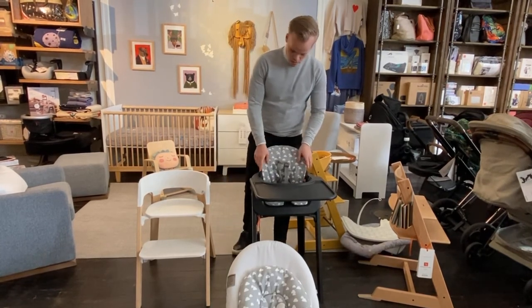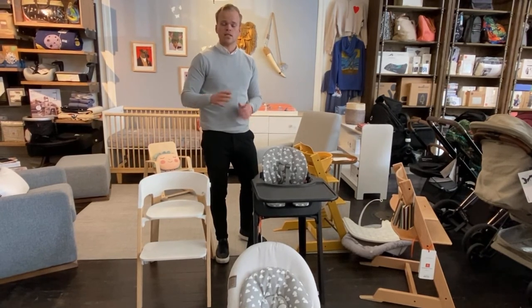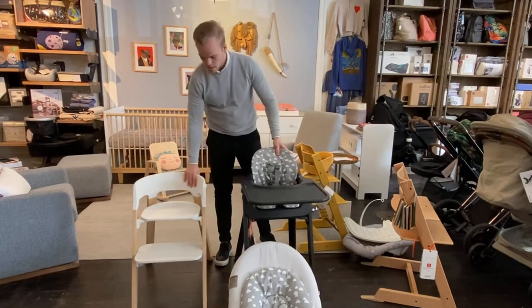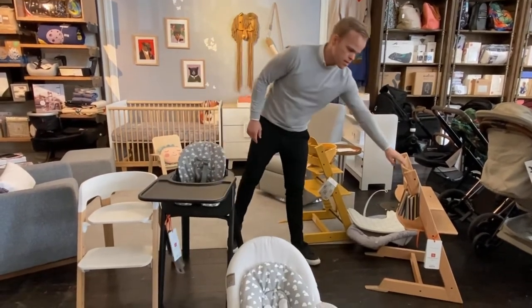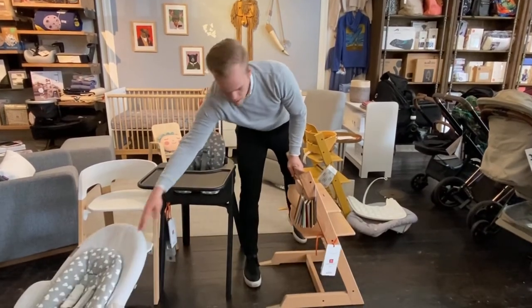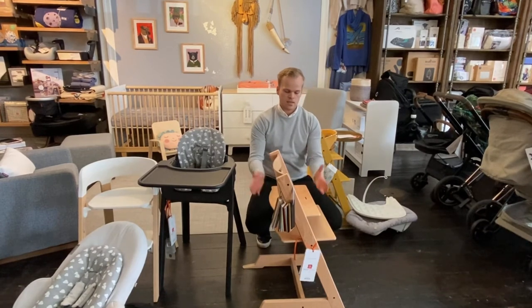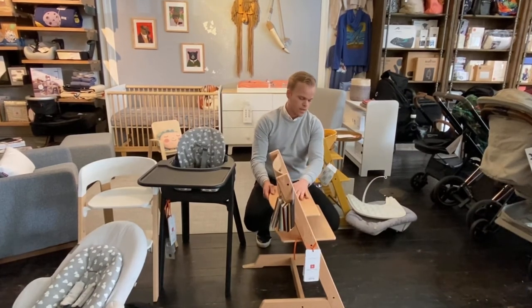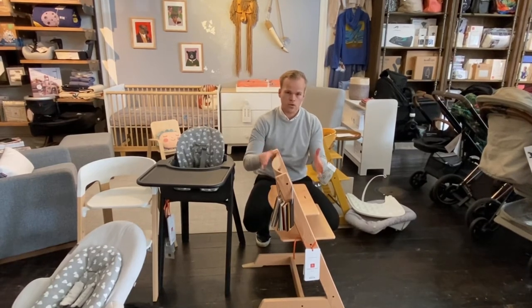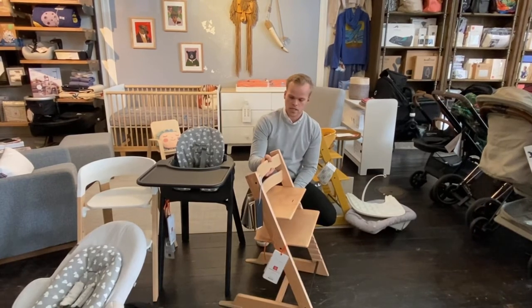Another unique feature is that you can arrange and rearrange the height of the footrest — same as with the Tripp Trapp chair. That's really one of the unique features it has. You can actually rearrange and change the positions of the foot plate and the seat plate, both horizontally but also vertically with the different steps of the chair.